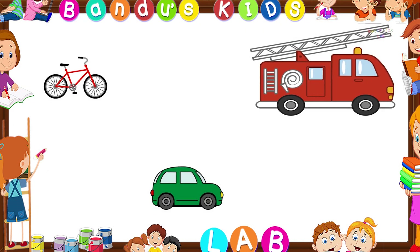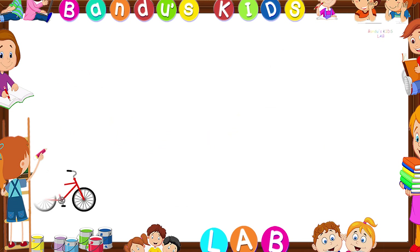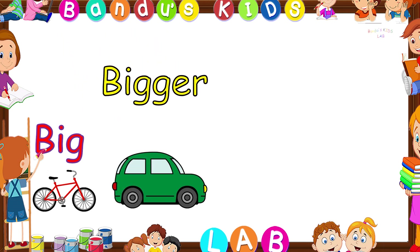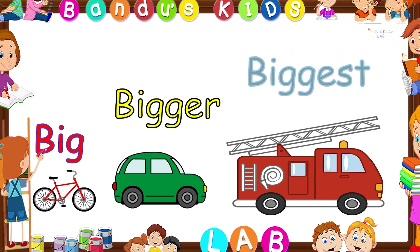Now it is time for us to learn about big, bigger, and biggest. Look at this picture — here are three objects. The bicycle is big, the car is bigger, and the fire truck is the biggest.